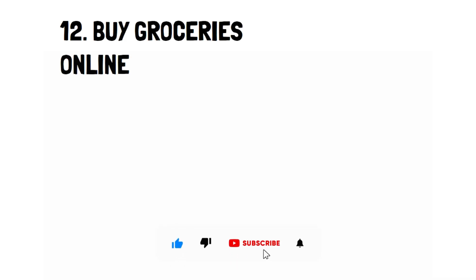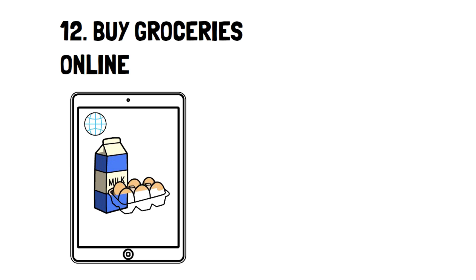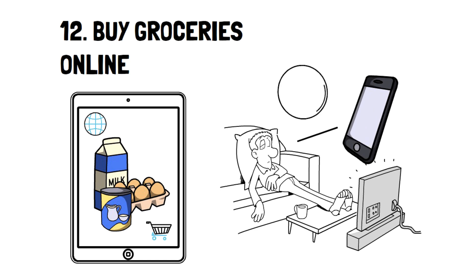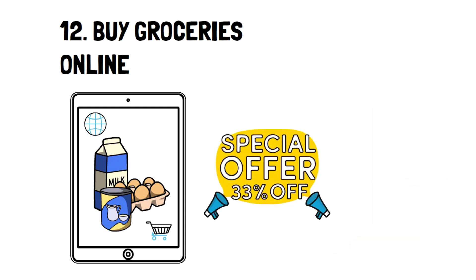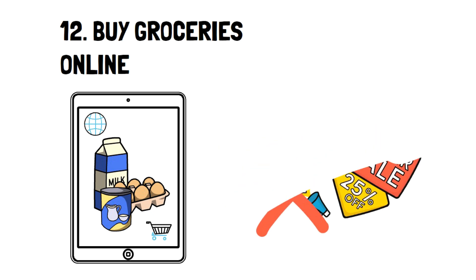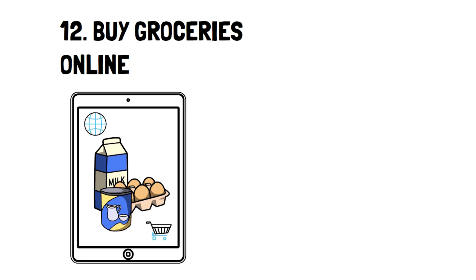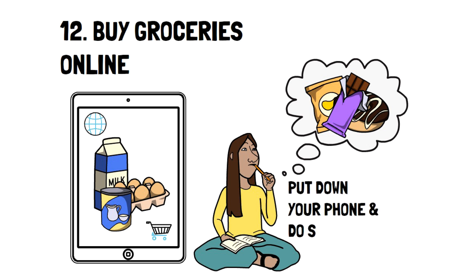Number twelve: buy groceries online. The advent of online grocery shopping is truly amazing but severely overlooked. It's way more convenient than going in-store — you take your time at home, pick out the items you need, and don't even need to do it in one sitting. Then you select a time and pick up your order, which is usually free. It also helps you stick to your list since you're not physically exposed to deals and sales. If you feel tempted to buy more, just put your phone down and do something else.